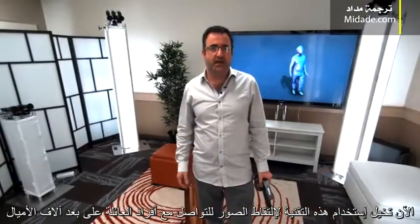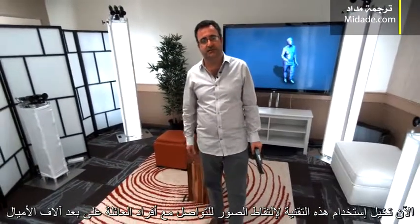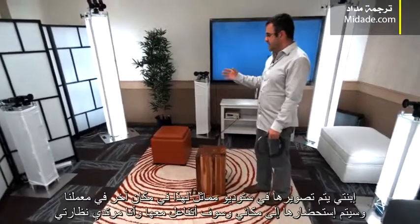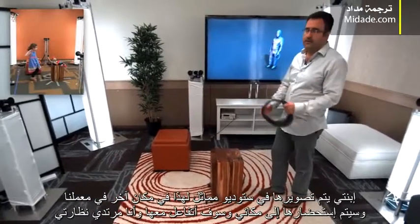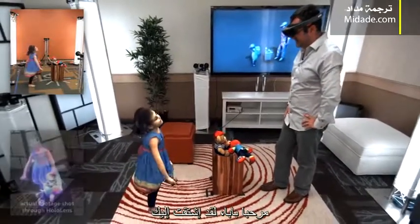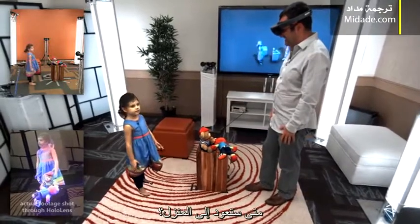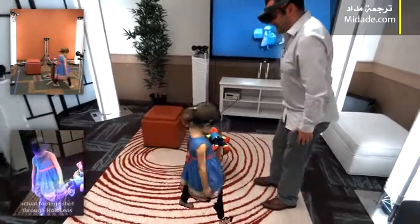Now, imagine using this type of capture technology to connect with family members who are thousands of miles away, and that's exactly what we're going to demonstrate to you right now. My daughter is stood in a similar capture rig somewhere else in our lab, and she's going to holoport into my space, and I'm going to interact with her wearing my HoloLens. Hi Bob, I miss you. Hey Lilia, I miss you too. And you're coming home. I'm coming home very soon.